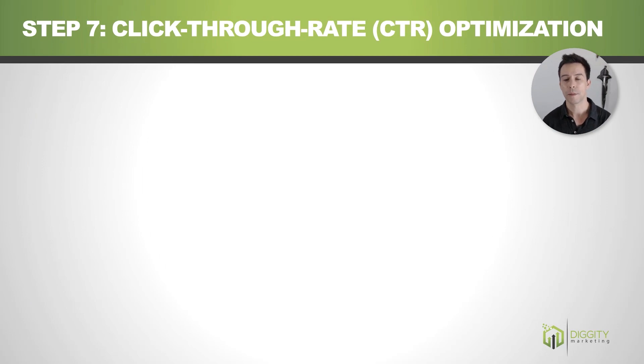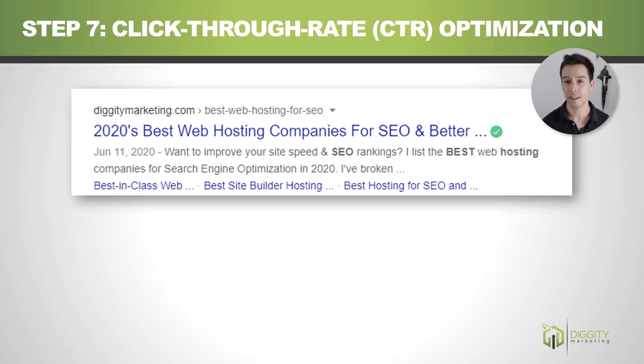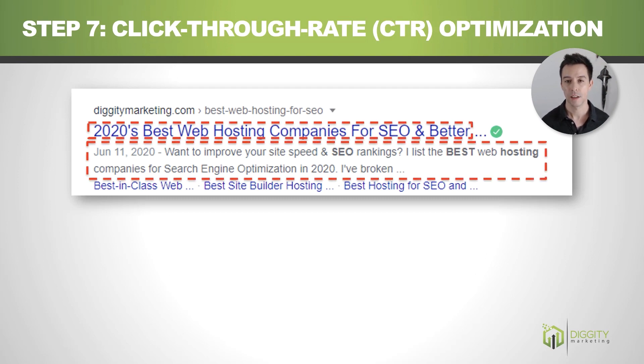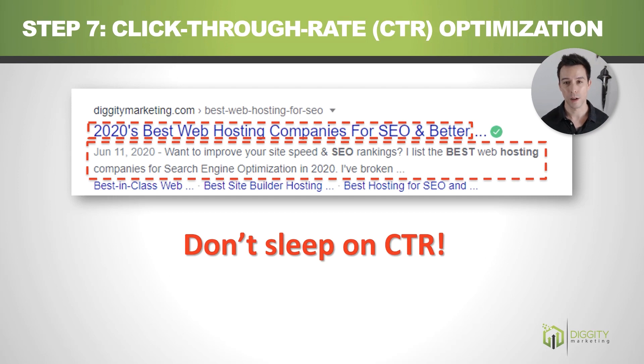Step seven is click-through rate optimization. What we're doing here is making sure we're stealing as many clicks as possible from the Google search results. Our main levers are optimizing our title and optimizing our description. Don't sleep on click-through rate at all. If you think about what Google's job is — Google's job is to serve people what they want to read — what better indicator than what people actually click on in the first place?